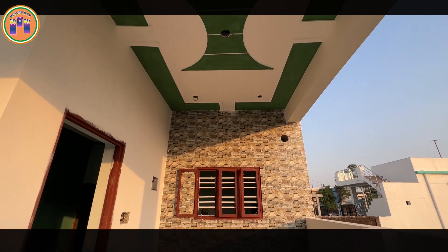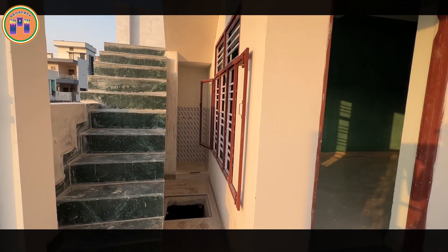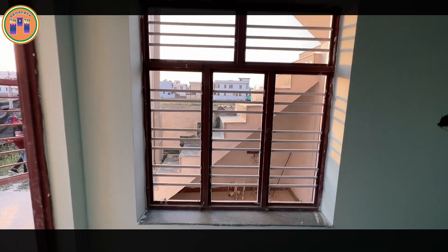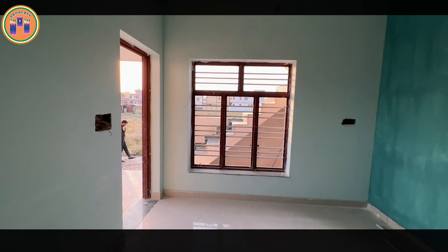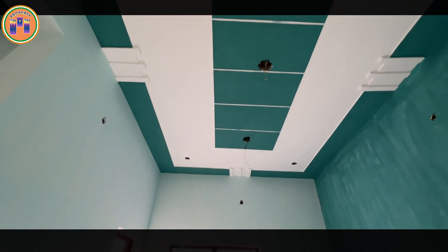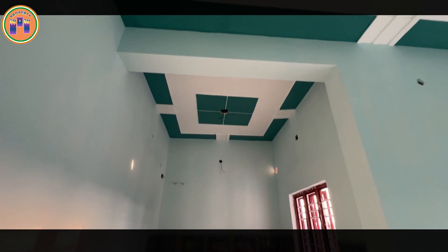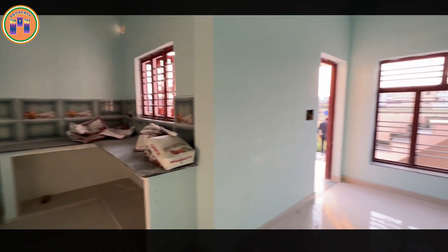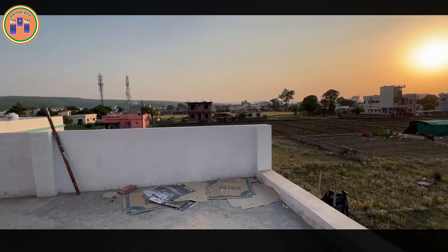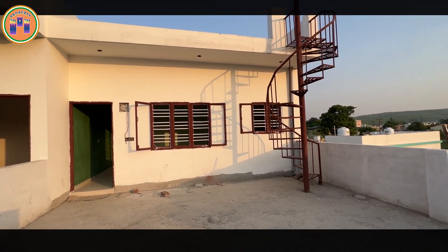Let's get started. Hello, my friends. I am your property channel host, Garup Chaudhary.